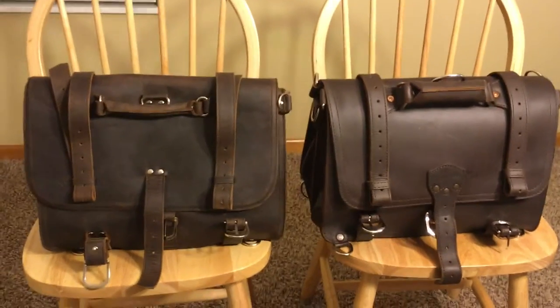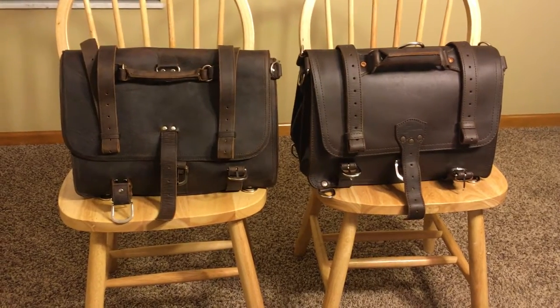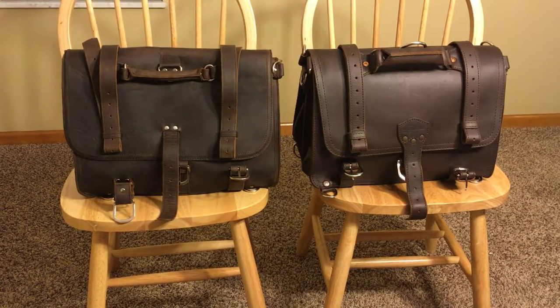I originally wasn't planning on doing this video, but I actually think it is far more appropriate now. This Saddleback is a bag that's going to go back — there have been some production issues I pointed out in a previous video. So I don't think it's fair to compare a new Texpo to a Saddleback that's not in its prime.